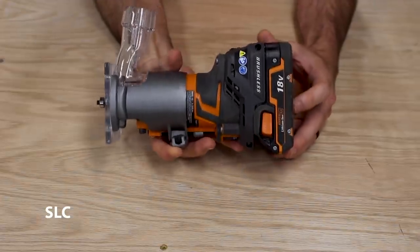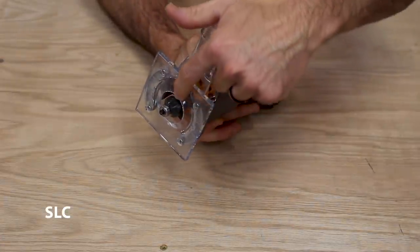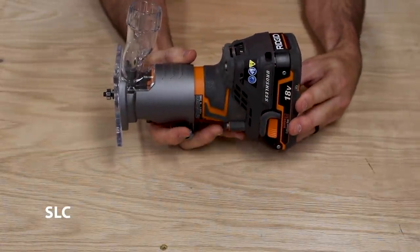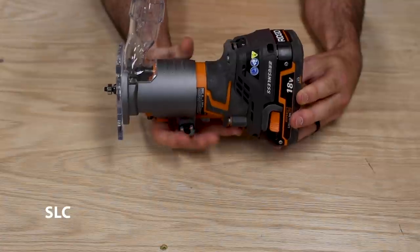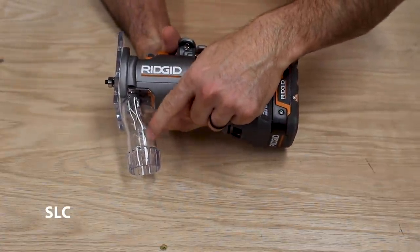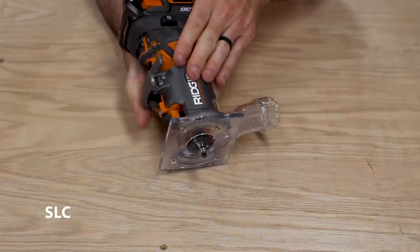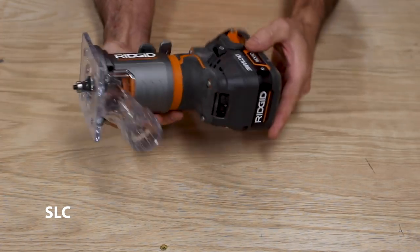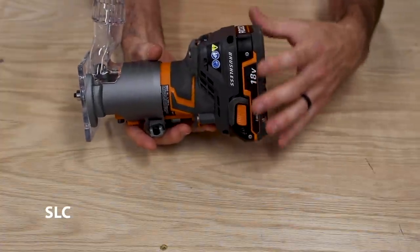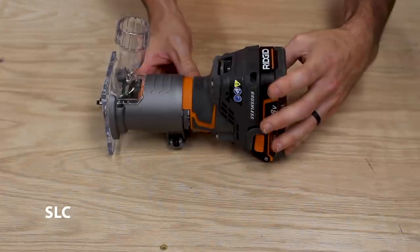Next up, I'd suggest getting a palm router, or some people call this a trim router. It has a bit that spins at a very high RPM so you can go along your work piece and smooth or round over your edges, so you don't have to worry about sanding everything down. This particular one has a dust port in the back so you can hook up a vacuum, but just be prepared — these create a ton of mess and shoot wood fragments everywhere. I prefer the cordless version for the versatility, so you don't have to worry about the cable getting in the way.